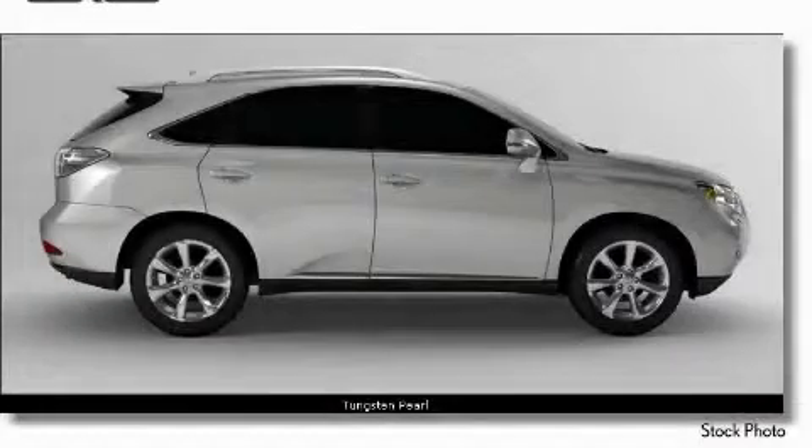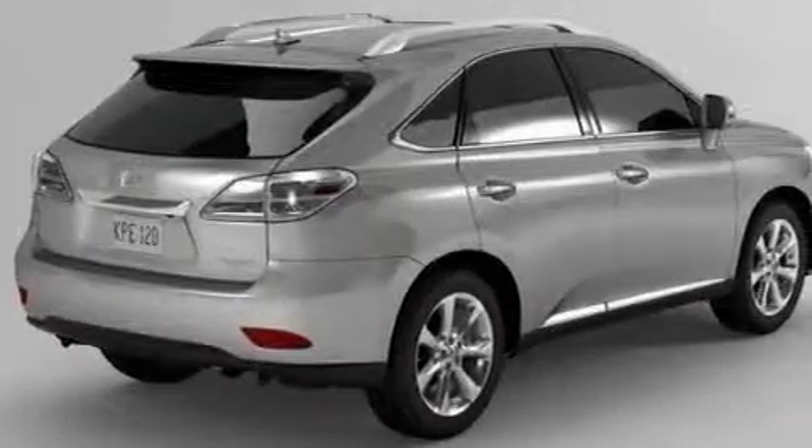The quiet six-cylinder engine connected to a smooth-shifting automatic transmission is purposefully built and crafted for excellence, and it's easy to see why this automobile is an excellent choice.